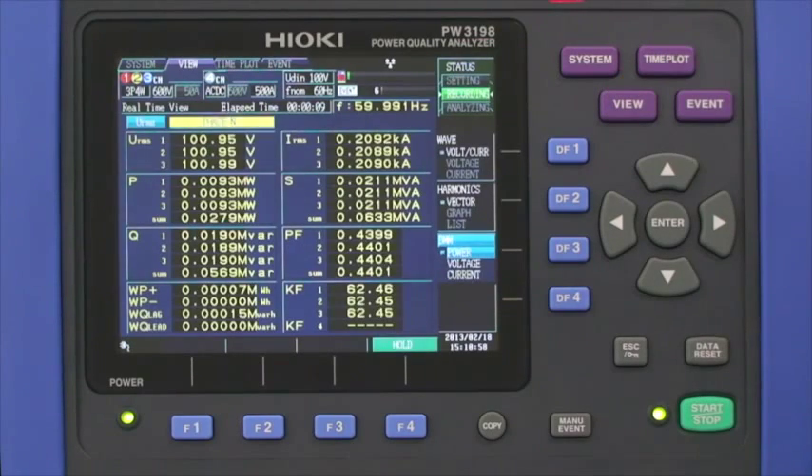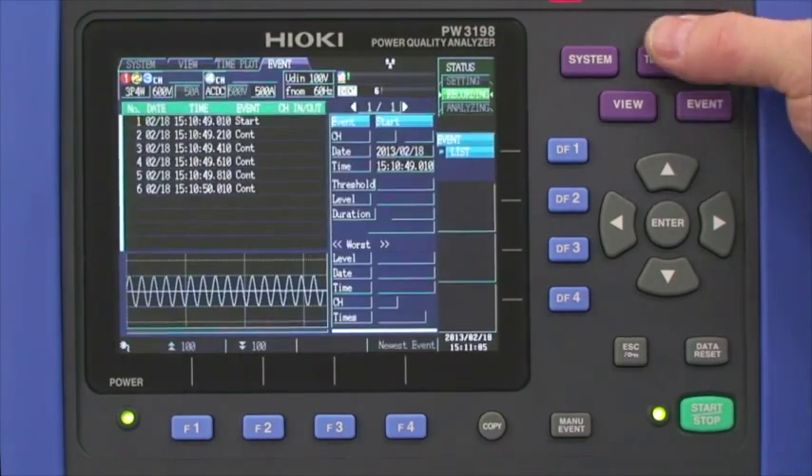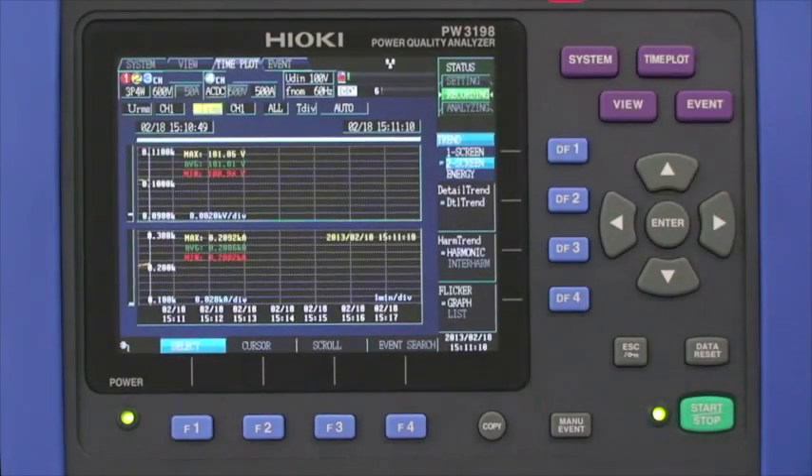The view function provides real-time parameter monitoring while recording is in process. Time plot, energy, and event data can also be monitored while recording is in process.